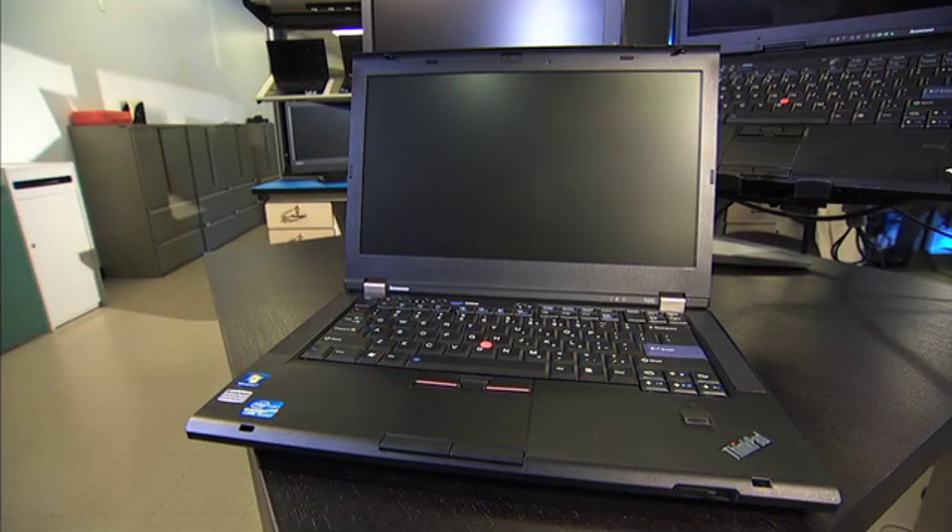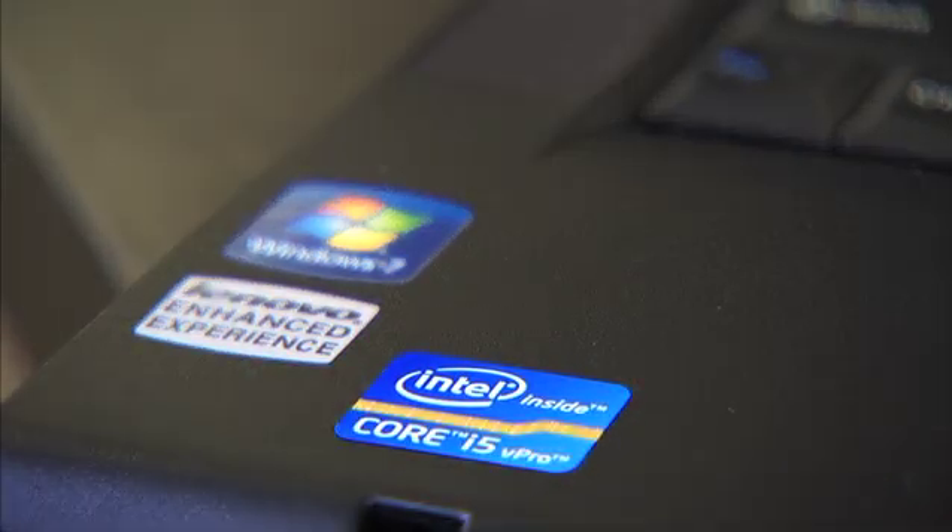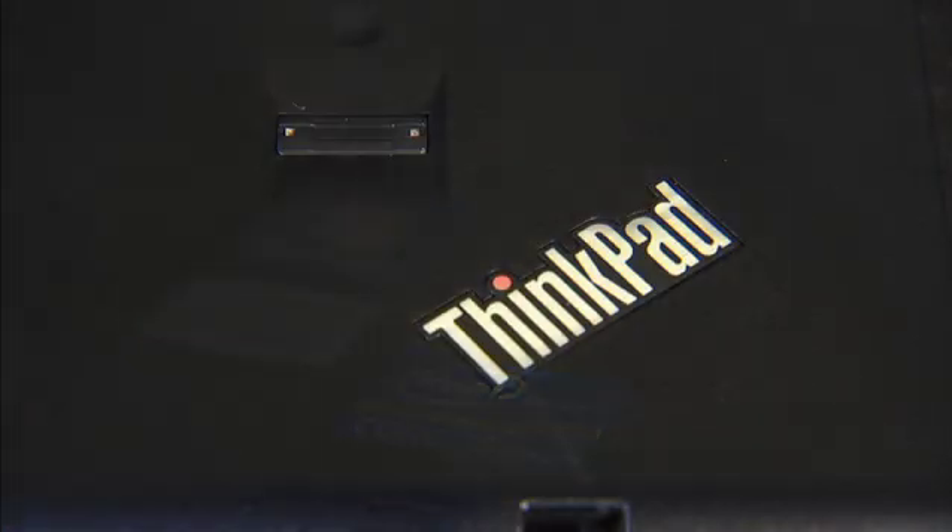Our latest advancement in green design is the ThinkPad T420. It is the first laptop that's been certified through UL Environment's Gold program.